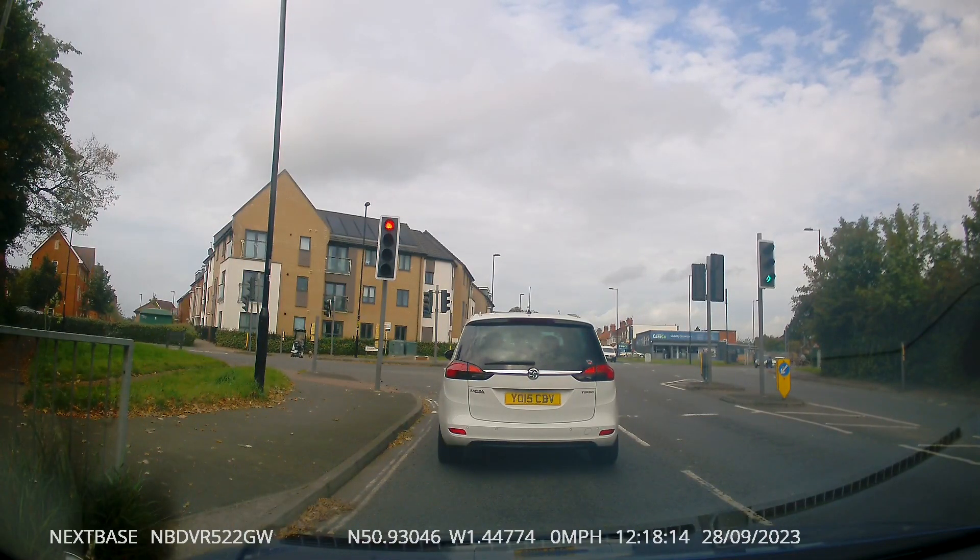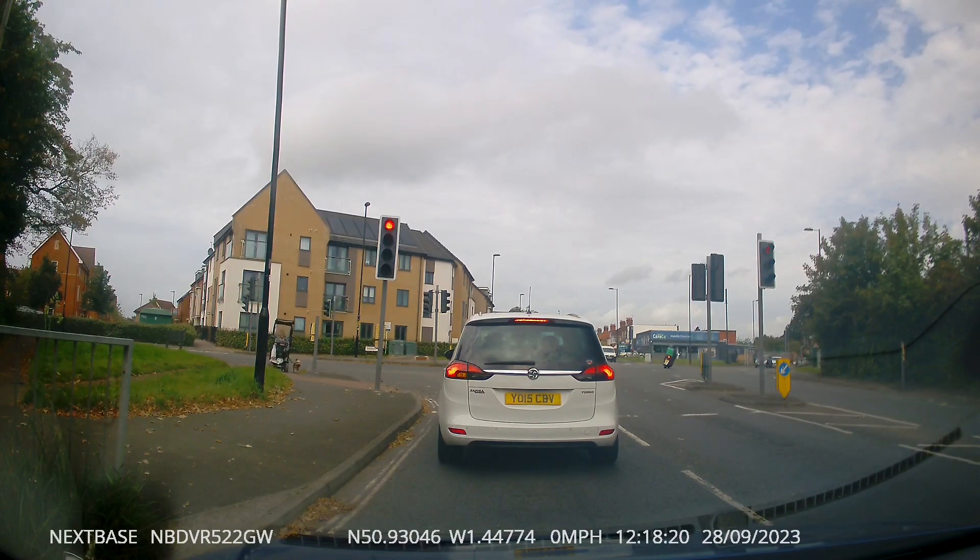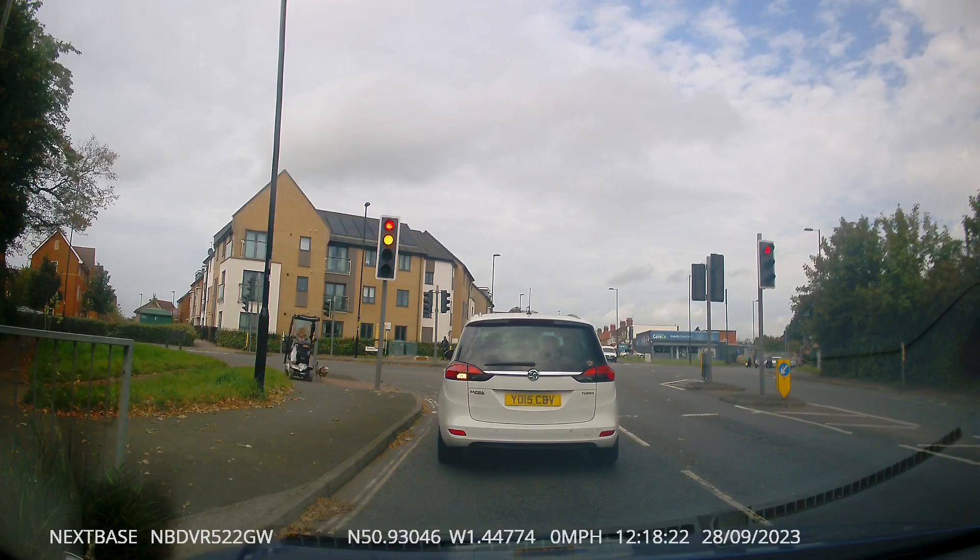The lights are showing green at the moment, then they go to red — look what happens next. Absolutely flying around there, I'm surprised he didn't fall off.